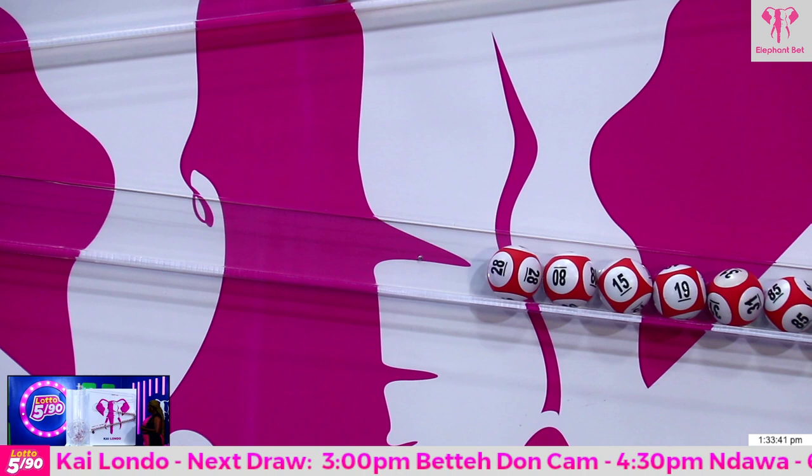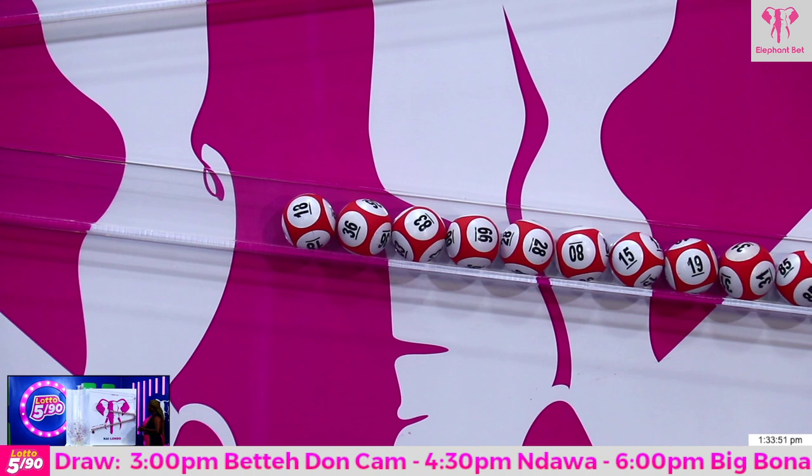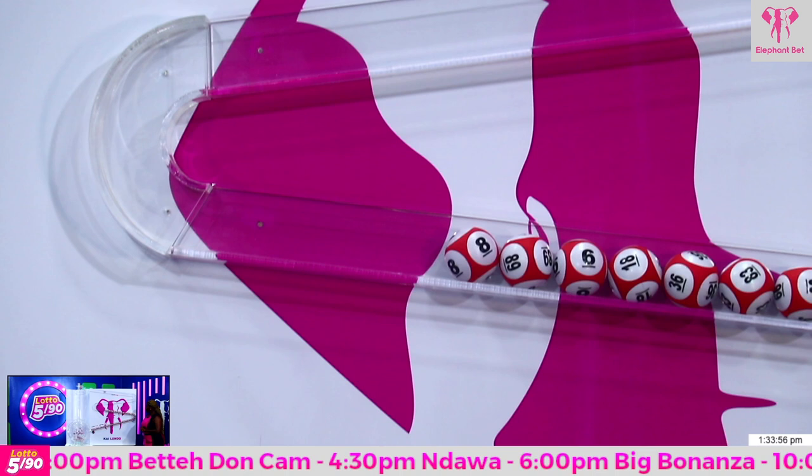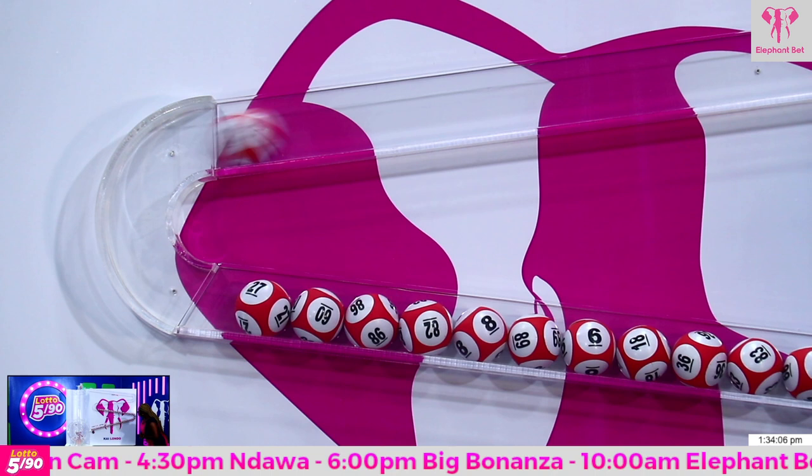Double 11, 85, 31, 19, 15, 80, 28. Double 66, 83, 36, 18.